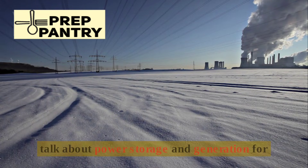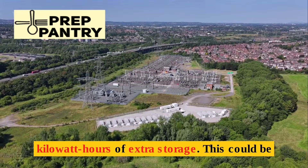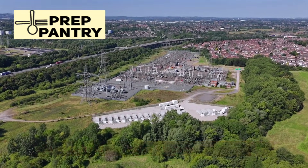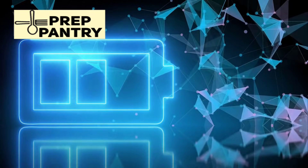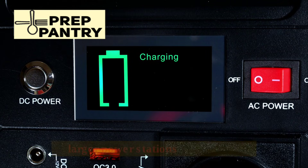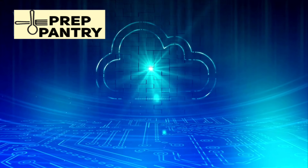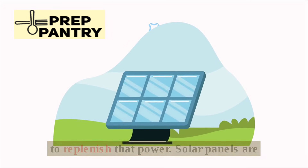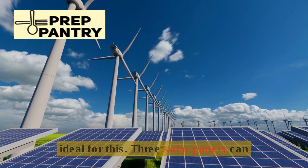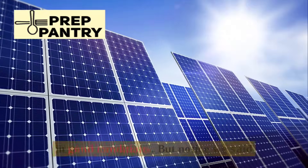For power storage and generation during medium-term outages, you need at least 2 kilowatt-hours of extra storage — a combination of power banks, LiFePO4 batteries, or larger power stations. But storage alone won't cut it for weeks-long outages; you need a way to replenish that power. Solar panels are ideal. Three solar panels can generate 1,000 to 1,500 watt-hours per day in good conditions.